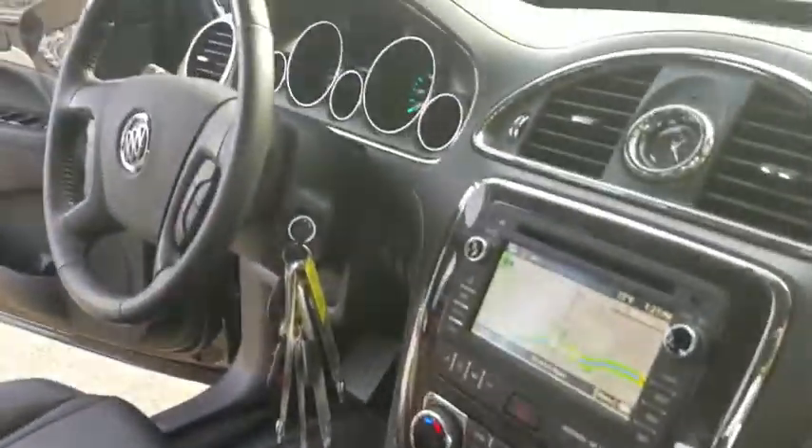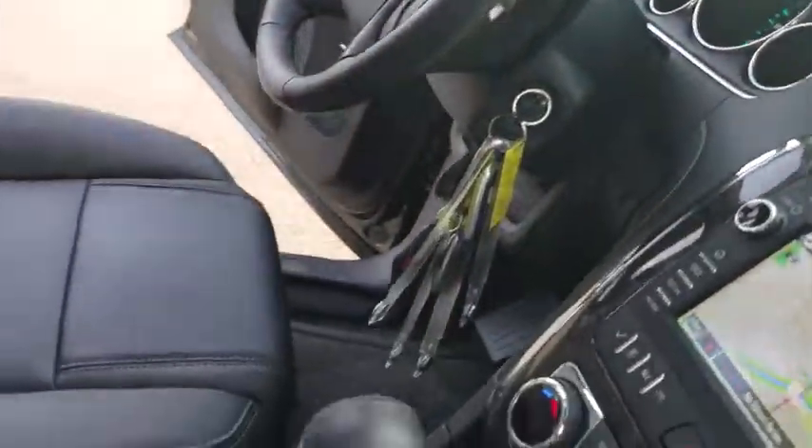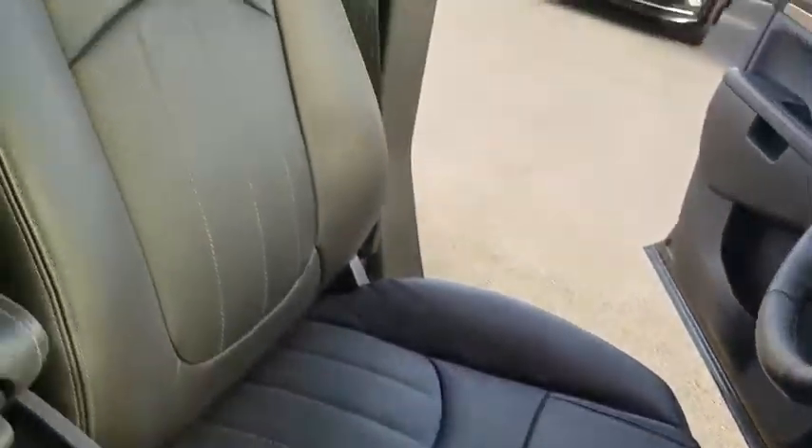Leather-wrapped steering wheel, adjustable steering wheel, power steering, cruise control, auto-dimming rear view mirror, four-wheel disc brakes, aluminum wheels, floor mats, front wheel drive.